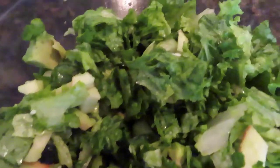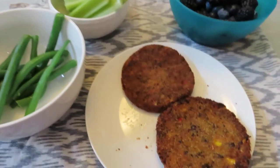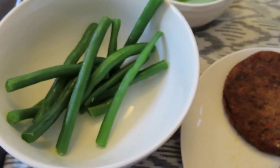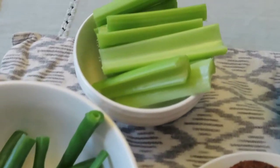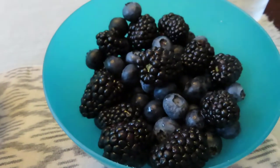I concluded my eating at 5:30. I had two bean burgers, a little bit of string beans, a bowl of celery, and a bowl of berries.